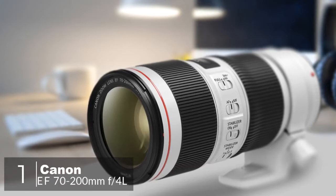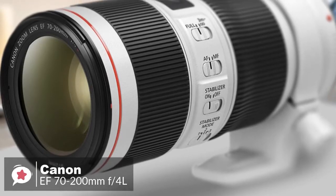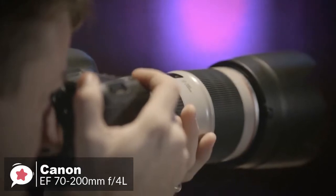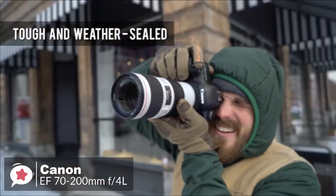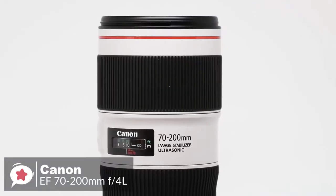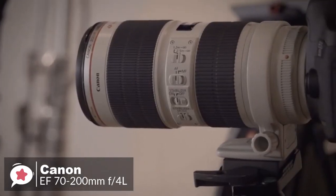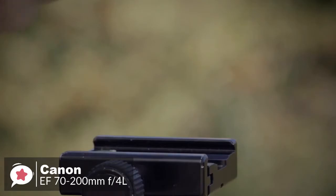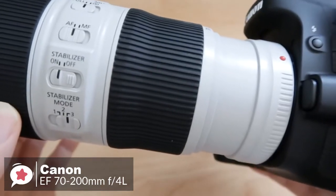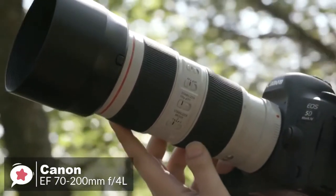At number one is the Canon EF 70-200mm f4L IS II USM lens. It is a sharp zoom with very strong image stabilization — not an f2.8 lens, but still an excellent performer. The highly durable design is built to perform in even the most challenging environments, delivering dust and water-resistant construction which seals around the mounts, switches, zoom ring, and more. It's housed in a metal barrel with a light gray finish and a red ring at the front. It measures 6.9 by 3.2 inches, weighs 1.7 pounds, and supports 72mm front filters. As an EF lens, it can be used with full-frame or APS-C Canon SLRs, or with Canon EOS M mirrorless cameras using an adapter.